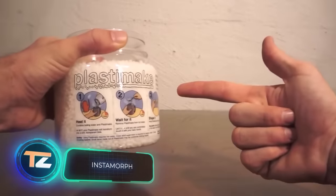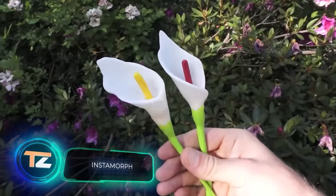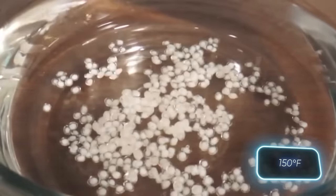Instamorph material is highly recommended for jewelers, artists, sculptors, and even robotics specialists. This unique plastic has a fascinating property: when placed in hot water at around 65 degrees Celsius,